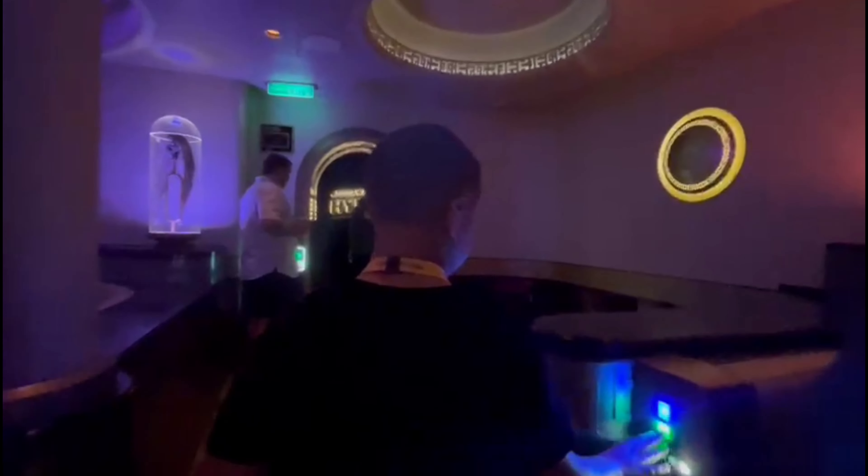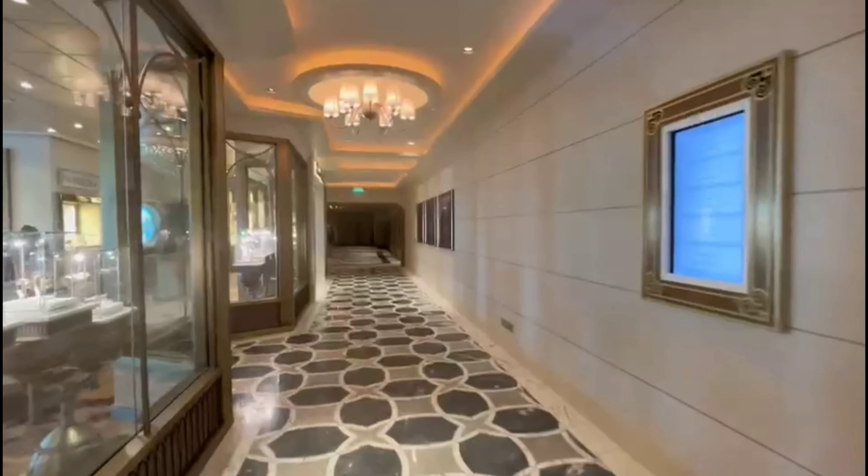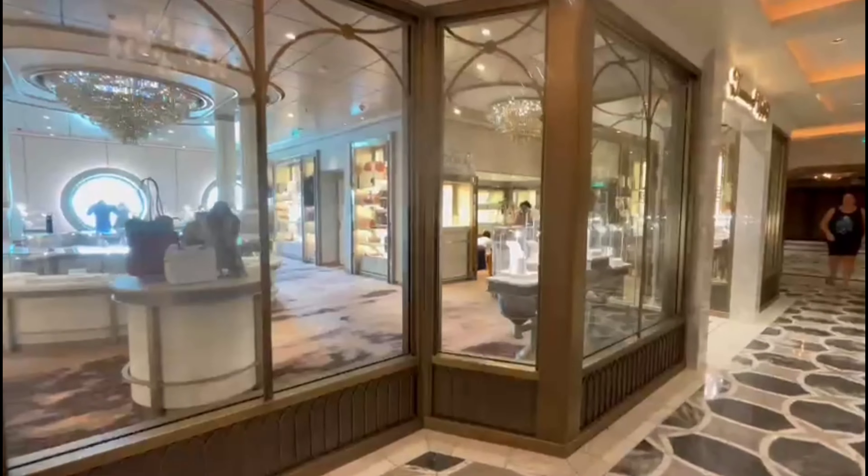Oh no, that's the crew members only exit — but people are going out through there. Okay, so we did one in the Hyperspace Lounge. Let's get another one so you can put it in the movie theater — the cinema.